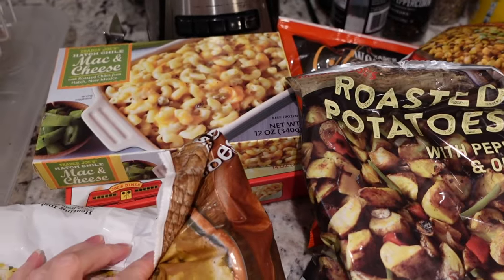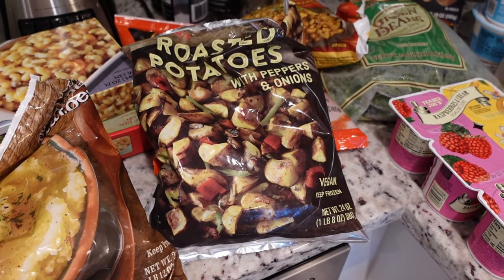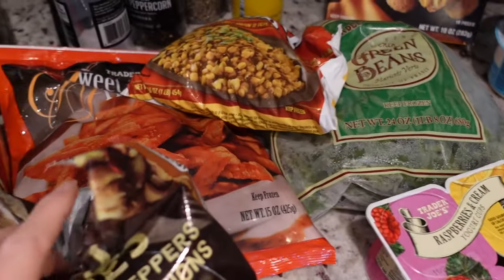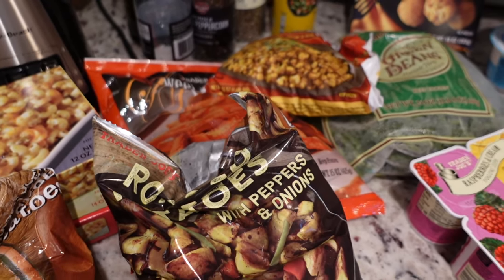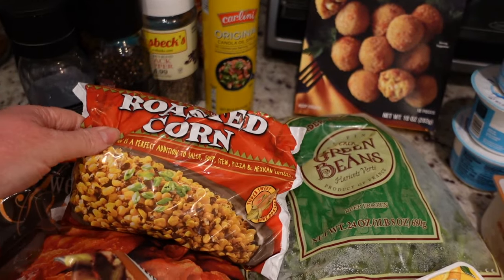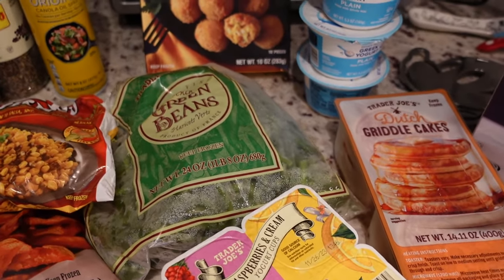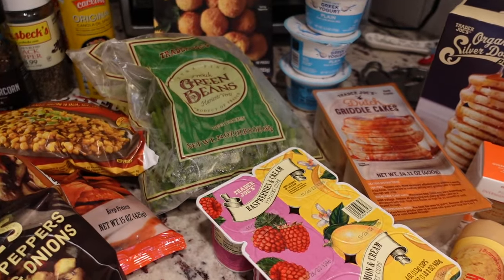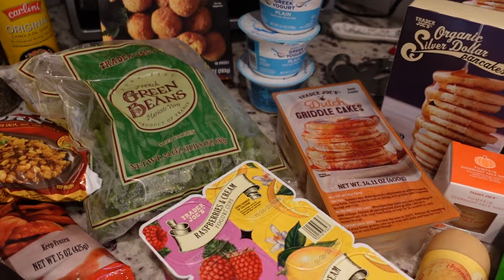I picked up some frozen mac and cheese - the hot cream chili and the traditional mac and cheese. Also got roasted potatoes with peppers and onions, which are really good as breakfast potatoes - super tasty, well seasoned, and simple to make. I also picked up sweet potato fries; I haven't had those in a while but they're always good with burgers or hot dogs. Isaac could munch on those too. I restocked our favorite fire roasted corn - I use it for soups and taco night. And I grabbed the extra fine french green beans, a staple every time I'm there.